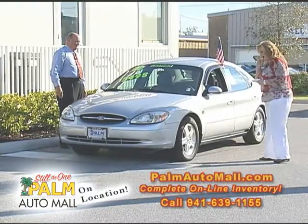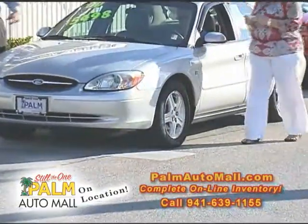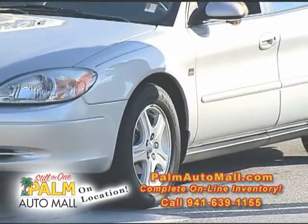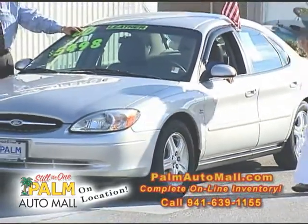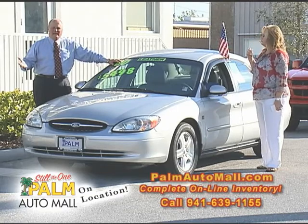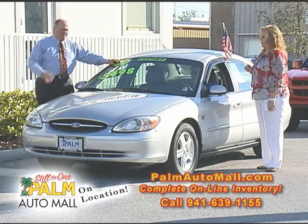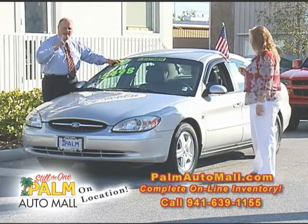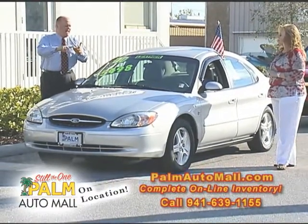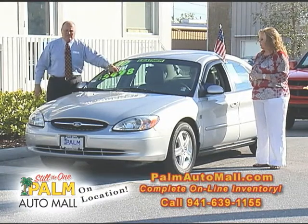This is a 2004 Taurus. Folks, this is $5,498 with only 60,000 miles on it. I saw a customer bring me a contract the other day, and one of these lots up the street charged them 22.48% annual percentage rate for their interest. 22%! The interest was almost as much as they were financing. You can buy a car for $5,400. We can get you financed at a major bank source because we've got so many new car franchises — Toyota Motor Credit, Hyundai Motor Credit, Ally Bank, Chase Bank, Huntington, SunTrust, Bank of America. We can get somebody financed on a car that's $5,000.